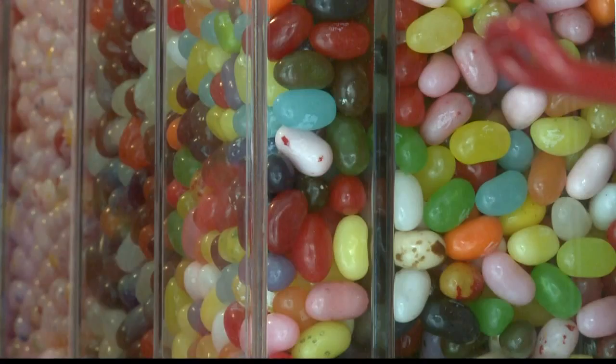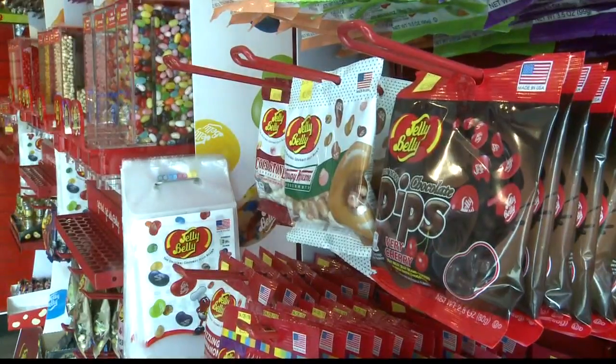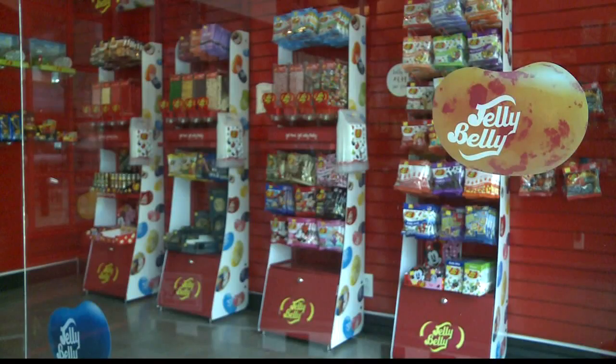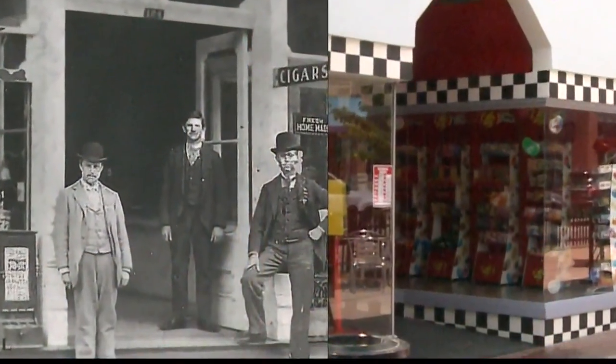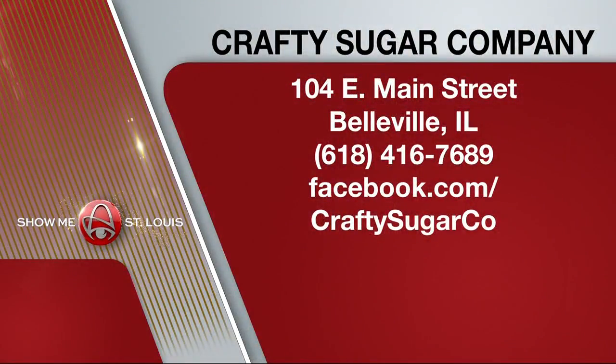As soon as the owners found out the Jelly Belly connection to Belleville, they wanted to pay tribute to the past. They dedicated an entire room to just Jelly Belly. A new shop honoring Belleville's candy history in the sweetest way possible. You'll find Crafty Sugar Company at 104 East Main Street in Belleville, Illinois.